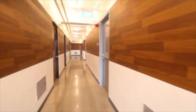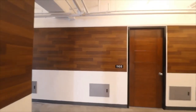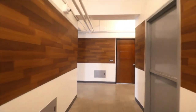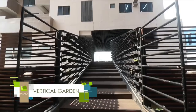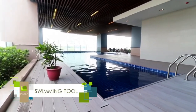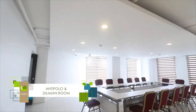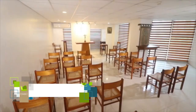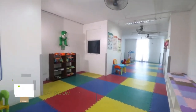With only a few units per floor, residents can enjoy more privacy and a sense of exclusivity. Live life as you know it with amenities to keep you moving, connected, and happy.